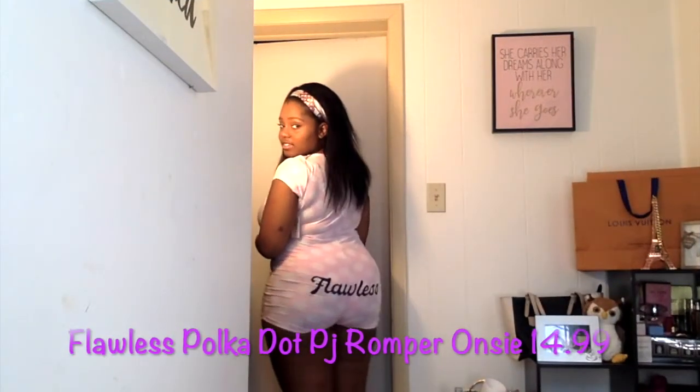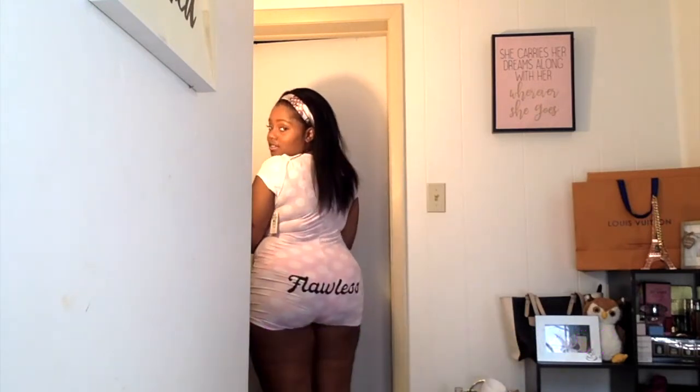This is the Flawless onesie romper. These might be sold out but they might be back in stock — I ordered this stuff about a week ago. I love it, but as you can see, some stuff makes my butt look good and some doesn't. My thighs are really, really thick so a lot of clothes look weird on me. My cousin also bought some of these but she's like an extra small and she doesn't like the way they fit either. They might fit better on taller girls, but I'm not in love with it.